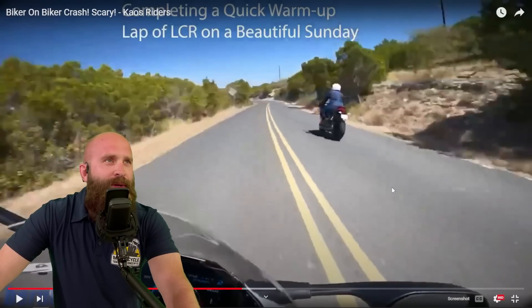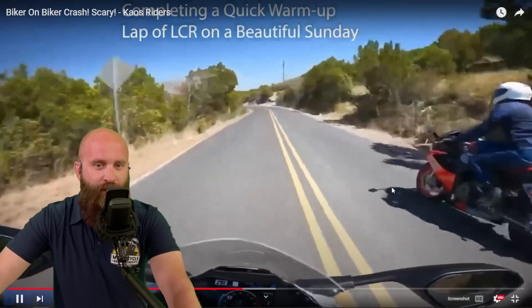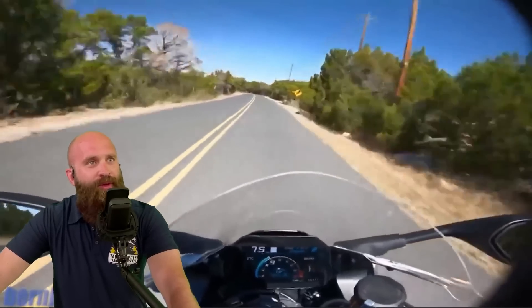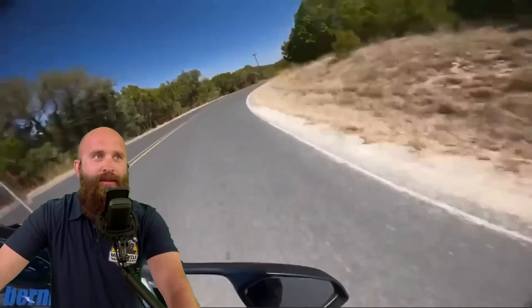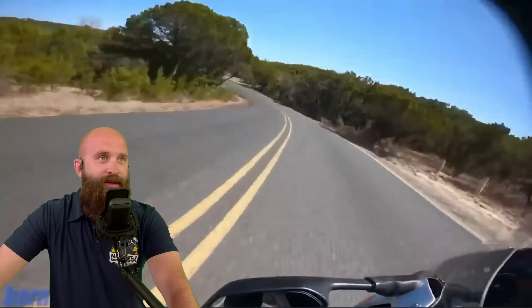Completing a quick warm-up lap of LCR on a beautiful Sunday. Moving through here — watch out for some gravel. We got a squiggly sign right there, so sharp right, sharp left — ooh, gravel. Don't like it, don't like it.